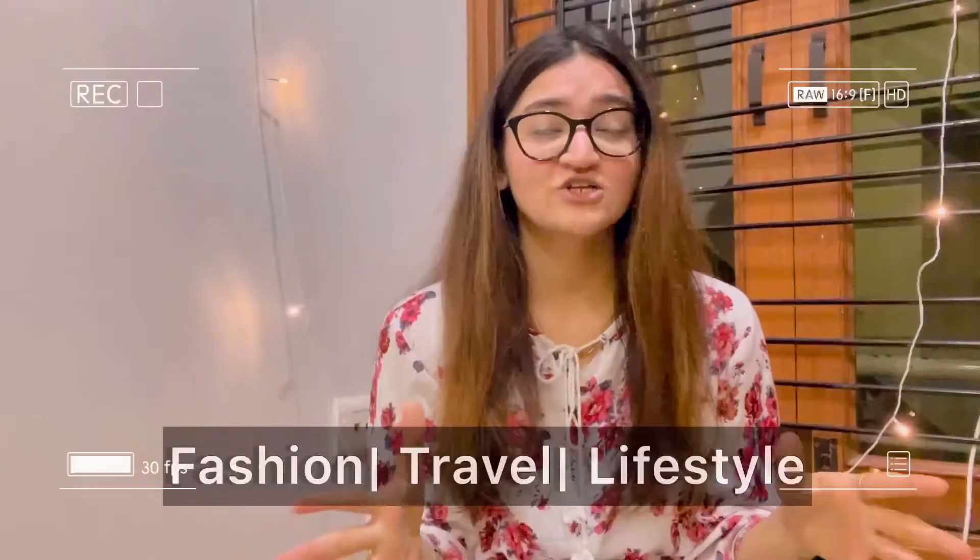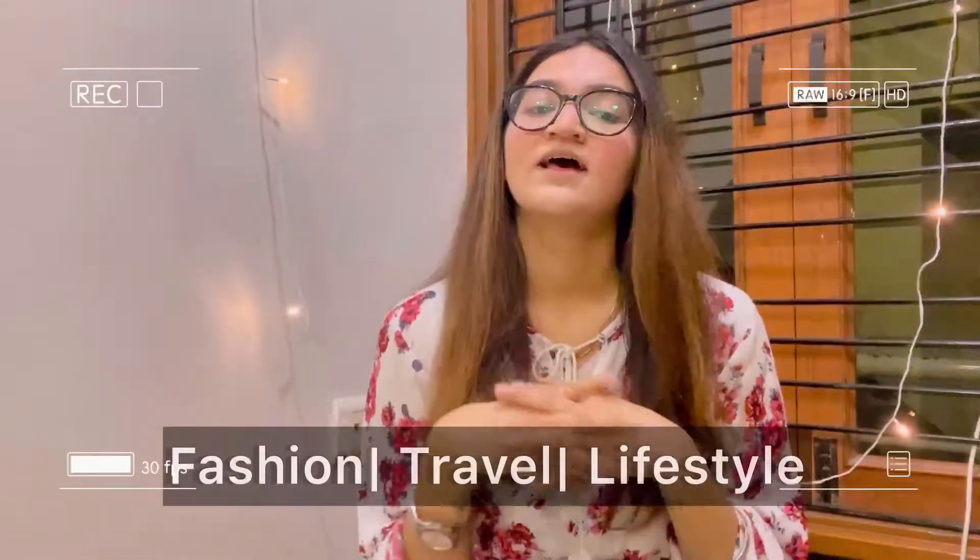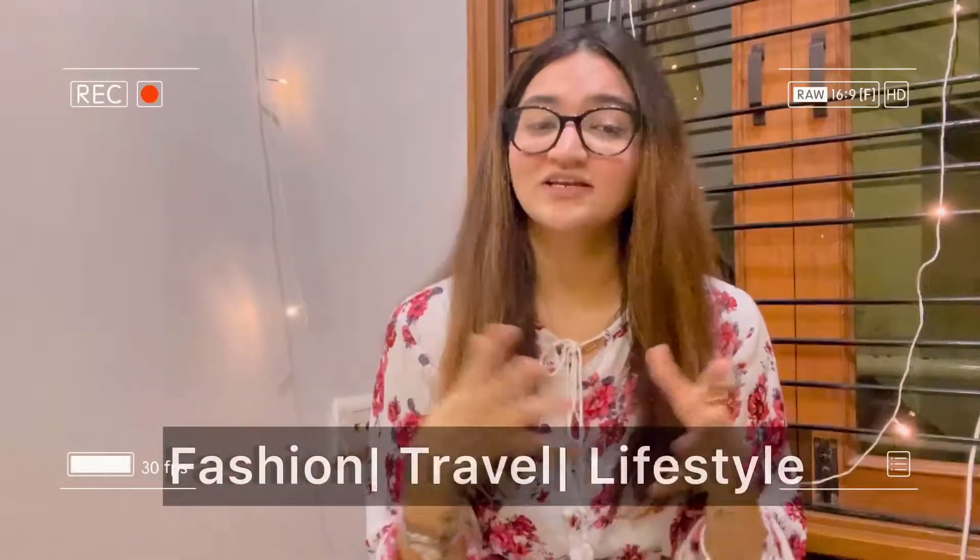Hello everyone, welcome to my channel or welcome back to my channel. My name is Ayushi Jain and I make videos about fashion, lifestyle, traveling, and many more things which might interest you. So before moving on further, I would like if you could take some time and subscribe to my channel below.